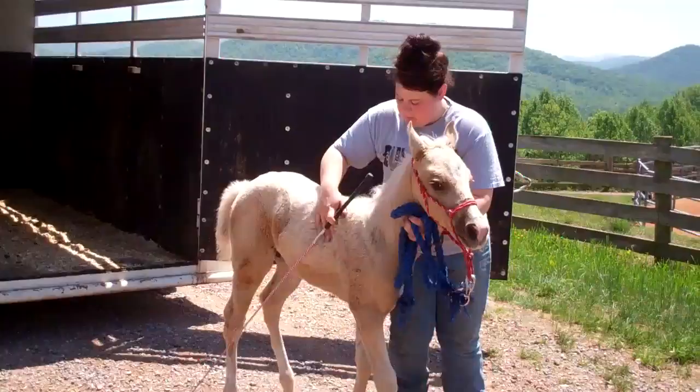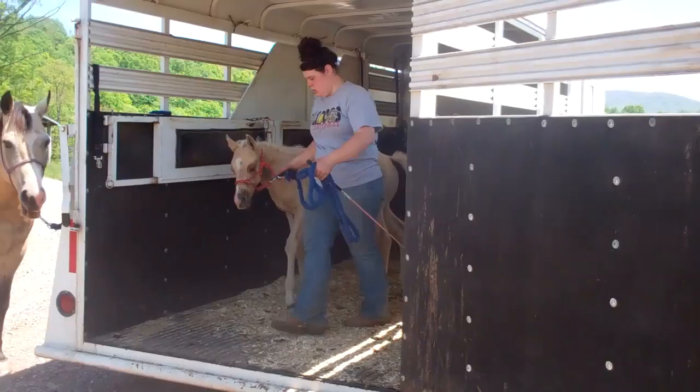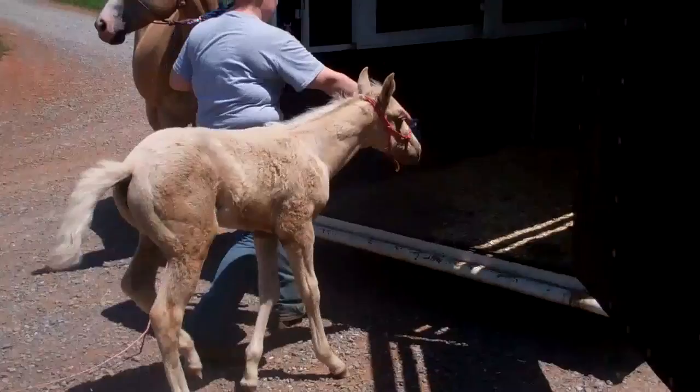There we go — he had to think about that. Very good. The next phase is we have mom tied to the trailer and she's going to ask him to just go with her, then turn around and stand quiet, and then go ahead and walk out. There he goes — very nice.